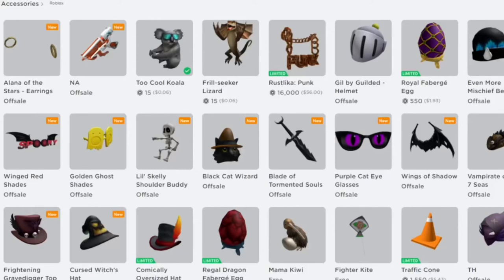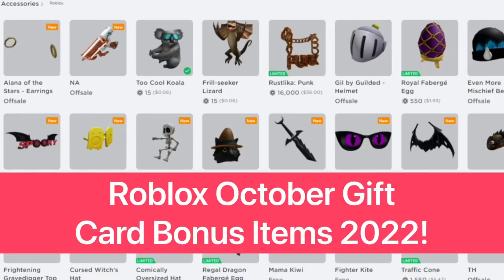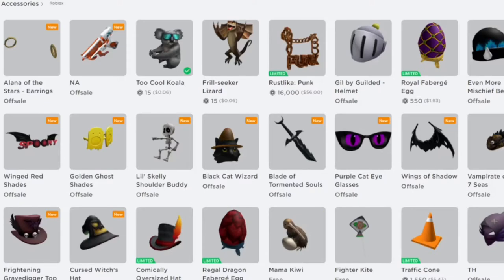How's it going? It's Super here. In this video, I'm going to be going over every gift card redeemable item for this October. It's all Halloween themed items and I think they're really cool items.